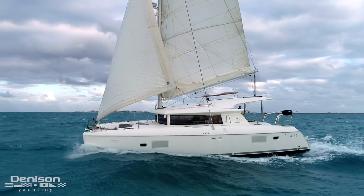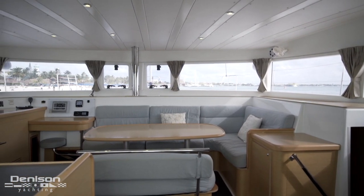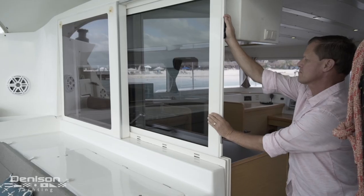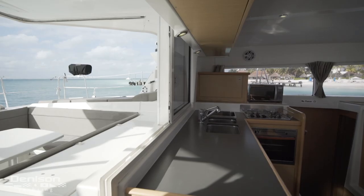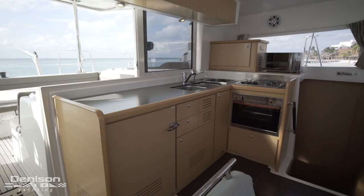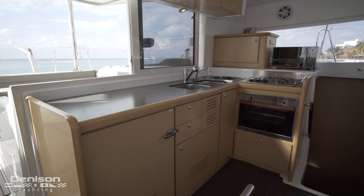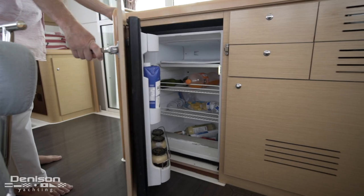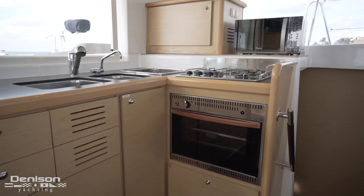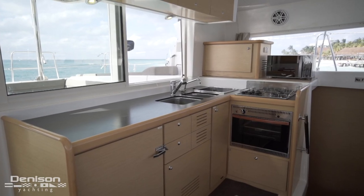Let's move back to the stern, through the cockpit and into the spacious salon. Lagoon designed a salon with an open layout that flows into the cockpit. Your galley is here on the port side — a chef's dream — with a three-basin stainless sink, three-burner cooktop. Below the counter, a front-loading fridge, small freezer inside, microwave, oven, and the chef will appreciate plenty of prep and storage space.